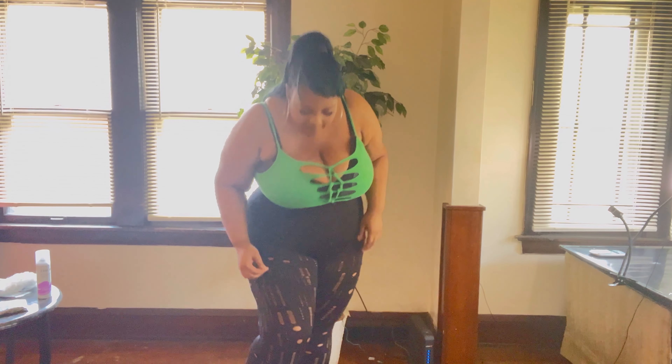Hey y'all, welcome to my video. I'm about to be doing a Shein haul. If you like this kind of stuff, like, comment, and subscribe and let me know what you think — I really want to know. With that, let's get into this video and see what kind of nice pieces I got. I think y'all are really going to enjoy this one. This is going to be so, so cute. So let's get right into the video.